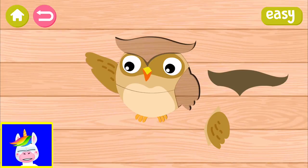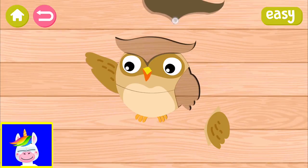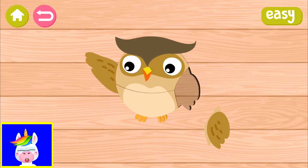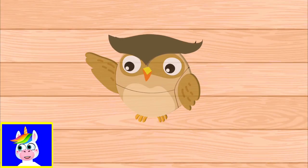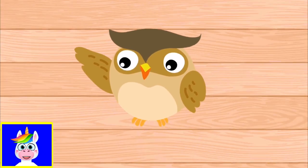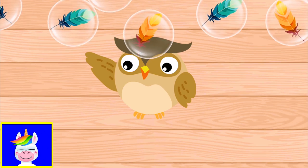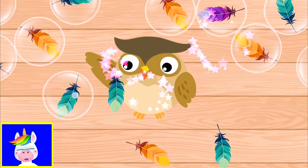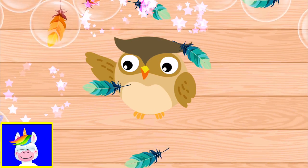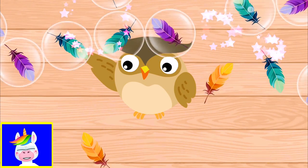If the puzzle part cannot find its place and you lift your finger, it goes back to where it was. Let's finish our owl - the wings of the owl, all these feathers.